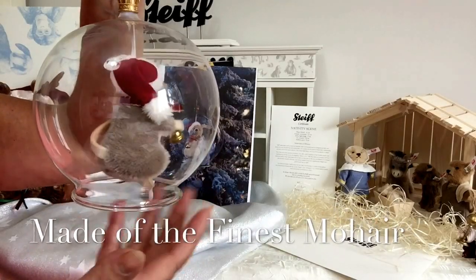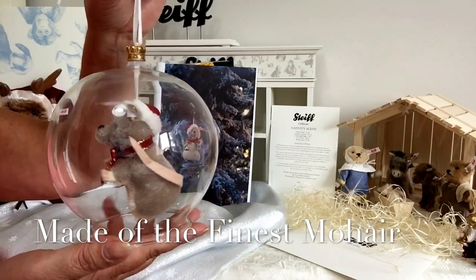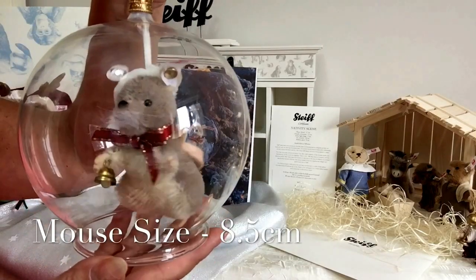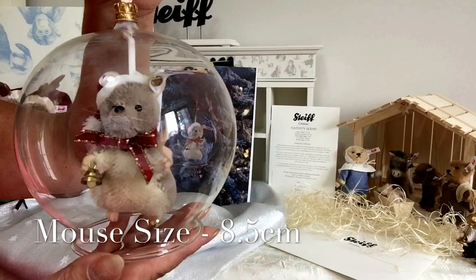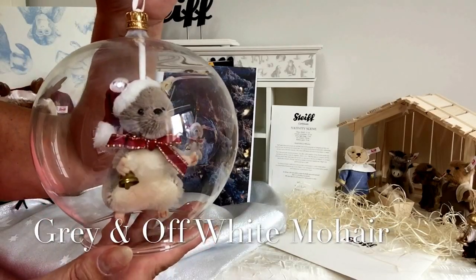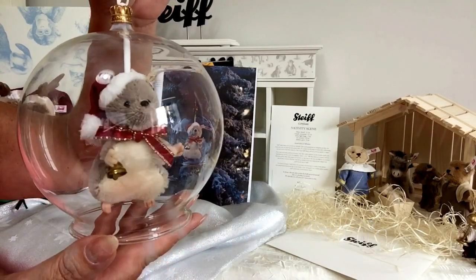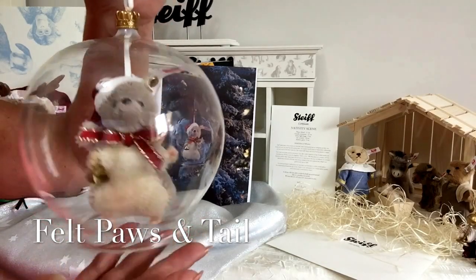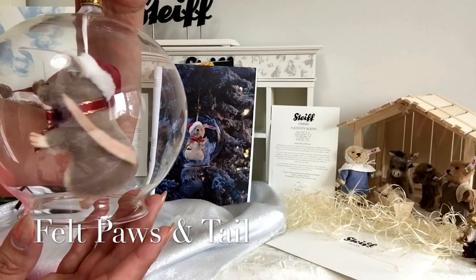This little mouse has been made of mohair. He is only eight and a half centimeters tall from the top of his head to the bottom of his little paws, and he's made of a grey and off-white mohair. He's got his little felt paws that have been airbrushed, and if I turn him around you'll also see his felt tail that's also been airbrushed.